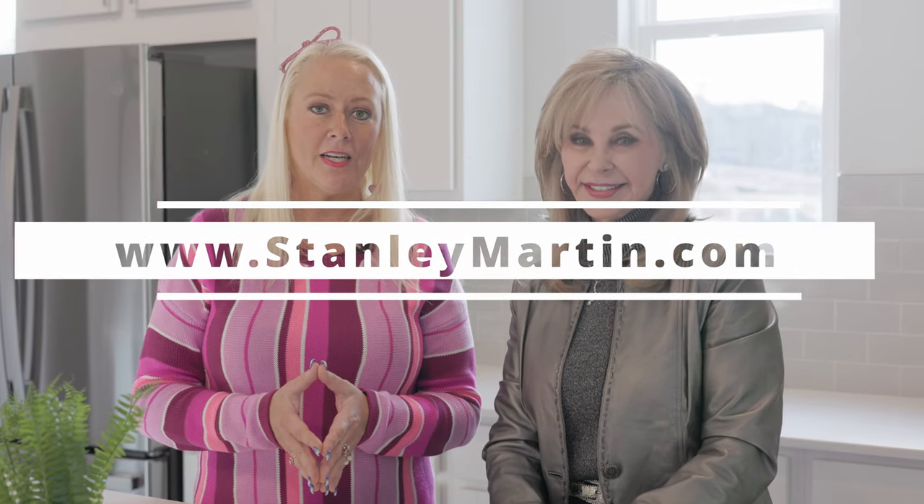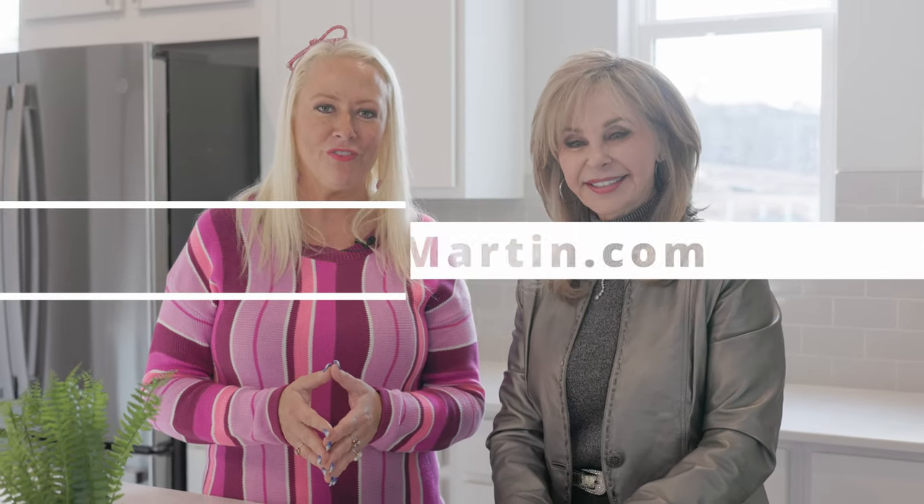Jennifer, thank you so much for being here and allowing us to come and for sharing this phenomenal community. If our viewers want to know a little bit more, how do they find out? Thank you so much, Bobbi and What's New Atlanta. For the viewers, visit www.stanleymartin.com for more information. I want to thank you for joining us today here at West Side Bend. I'm Bobbi Schmidt, your host of What's New Atlanta. Come see me next time.